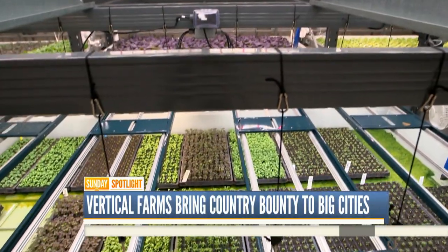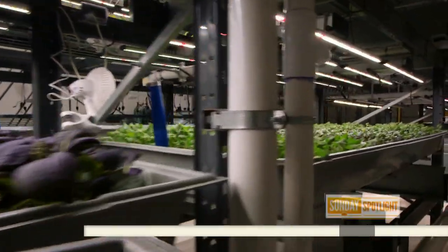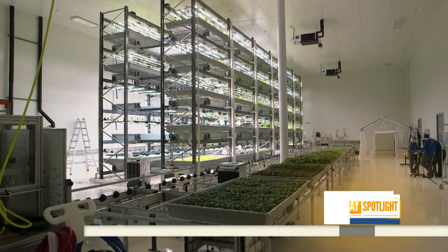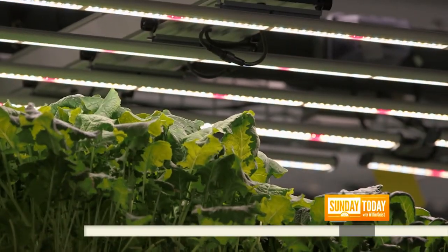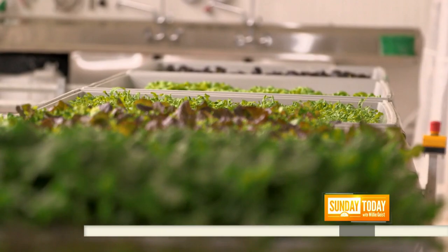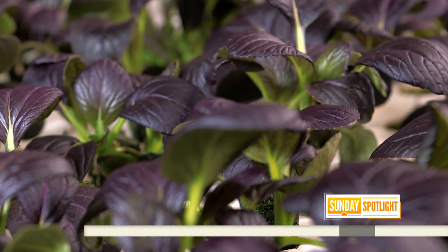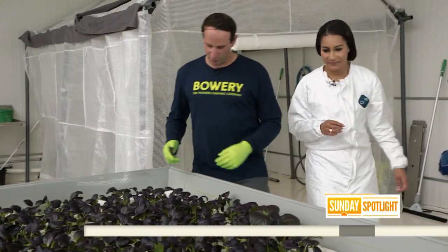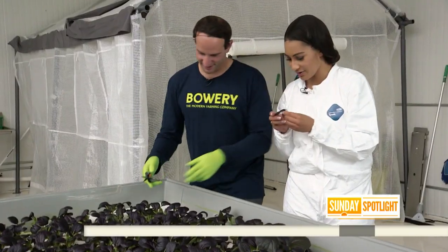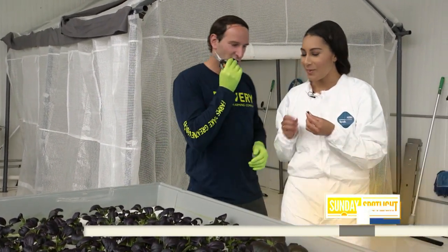Welcome to the farm. We're 100 times more productive than the same square footage of farmland and we save 95% of the water. A completely indoor farm, Bowery uses LED lights and purified water — a process known as hydroponics — to produce over a hundred types of plant.